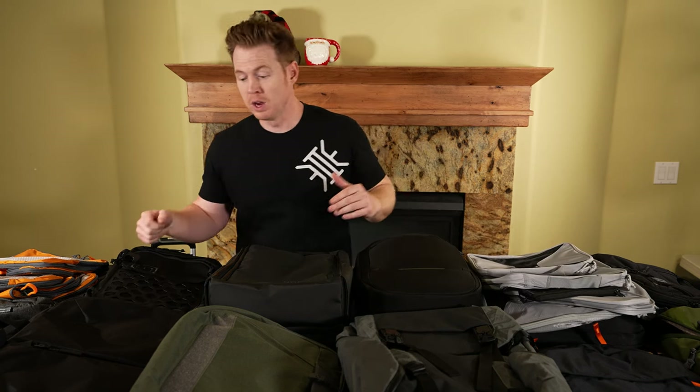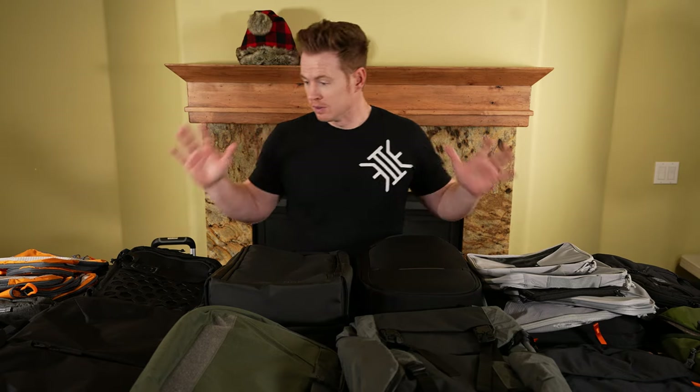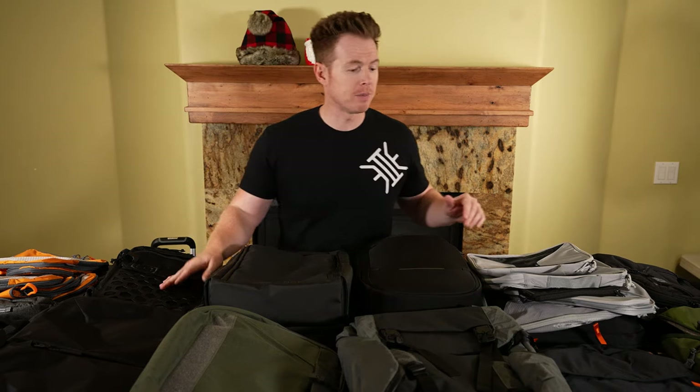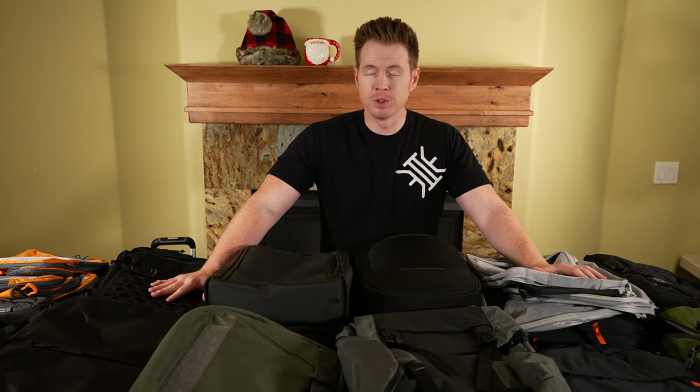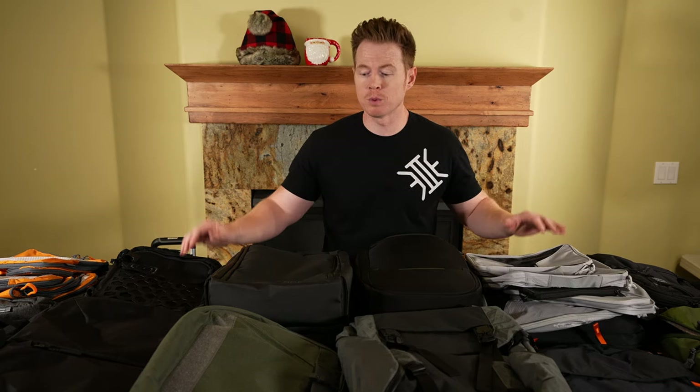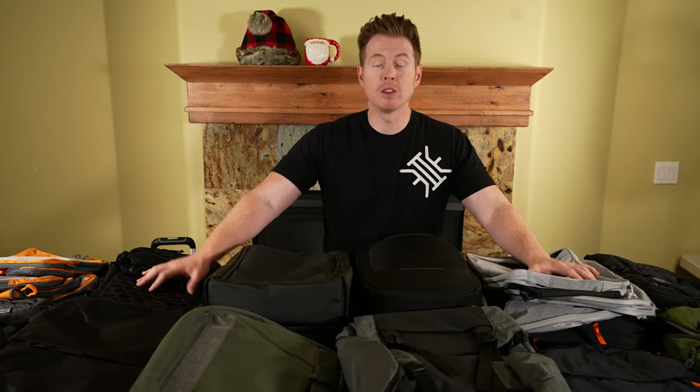You can carry it briefcase style, backpack style, or sling style. There are going to be lots of different options that we're going to cover here. We're just trying to give you a brief overview of several different options — this will not be an in-depth review of all of them, just wanted to share the thinking.